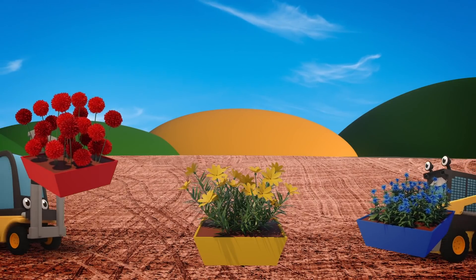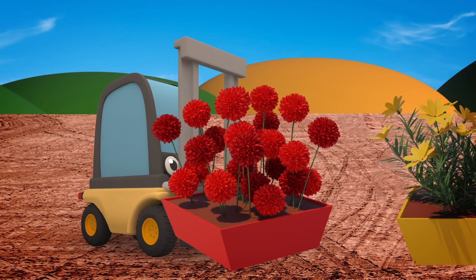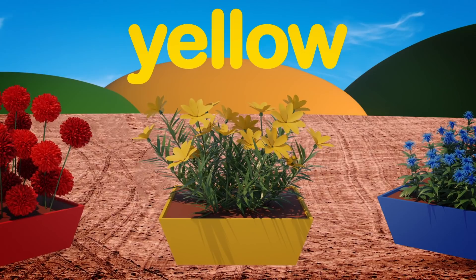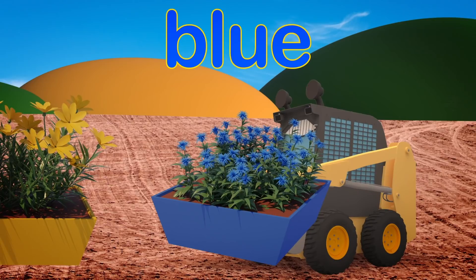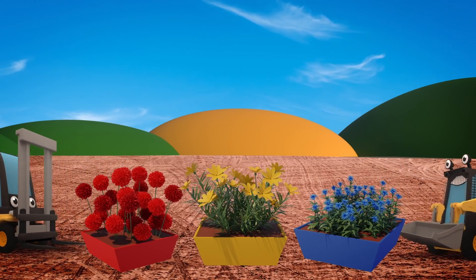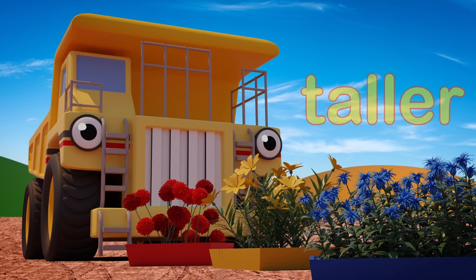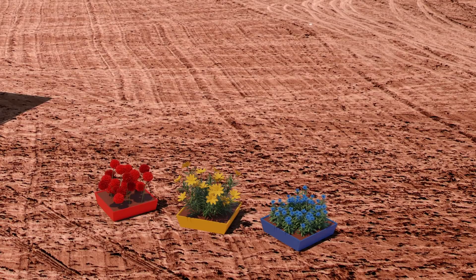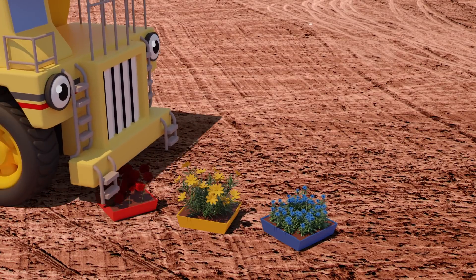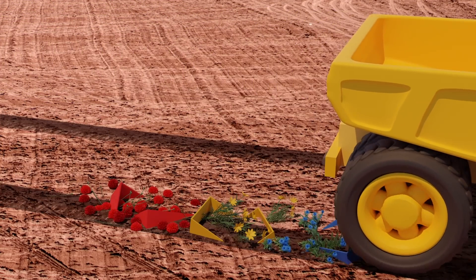Florence and Sid are getting the flowers ready to plant in the gardens of the new houses. What pretty flowers! Oh dear! Yellow! Blue! Don't leave the flowers there! Those flowers are tall, but George is much taller! Uh-oh! George can't see the flowers and he's going to squash them! Watch out, George!